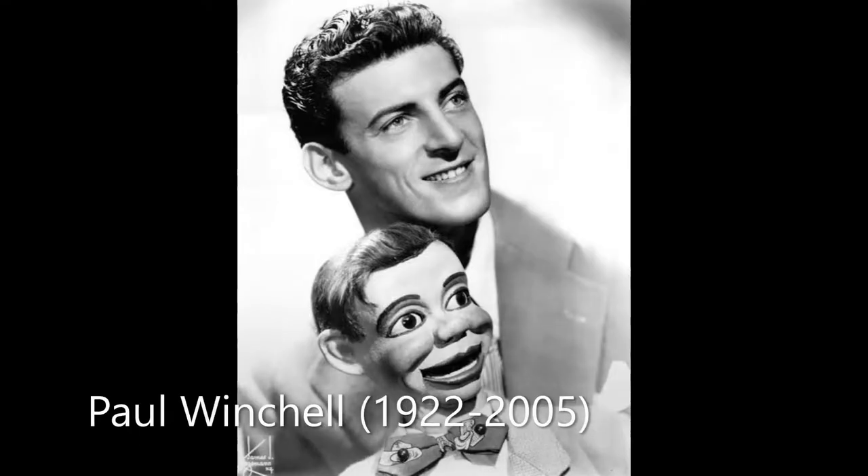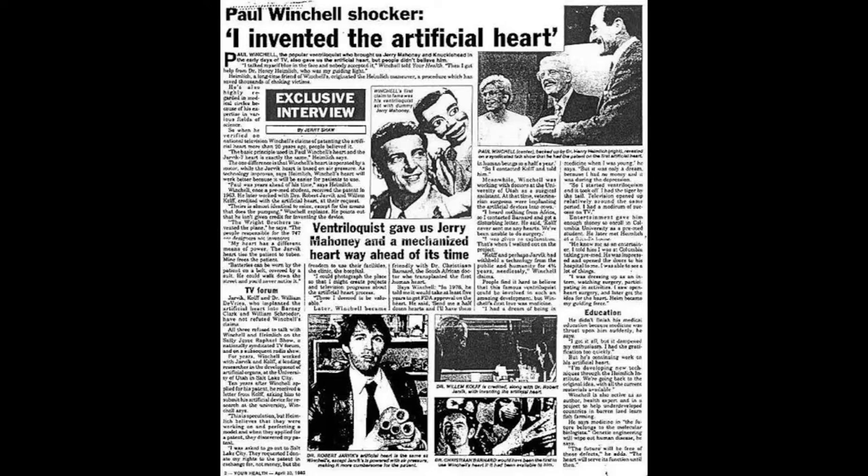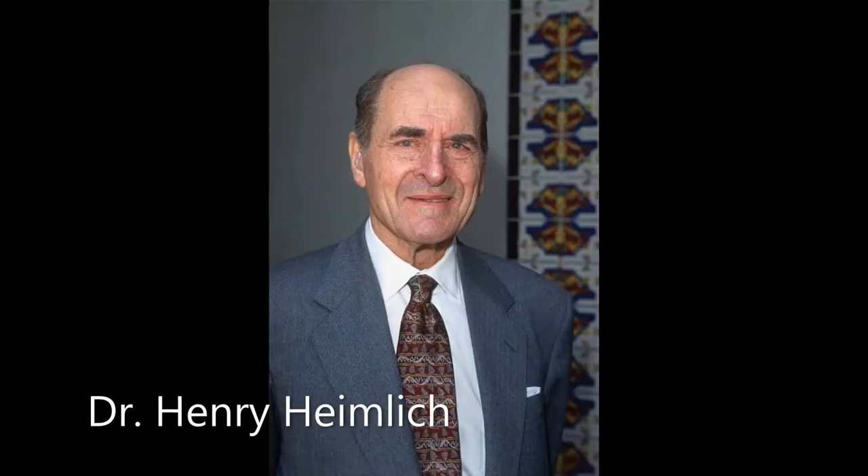Paul Winchell, a US television ventriloquist, was the unlikely inventor of the artificial heart. At a cast party, Winchell met surgeon Dr. Henry Heimlich,